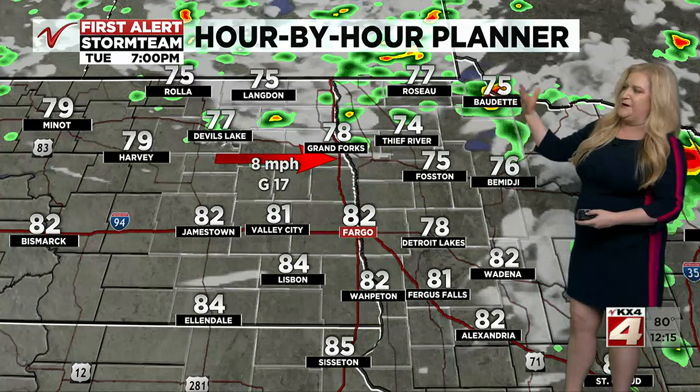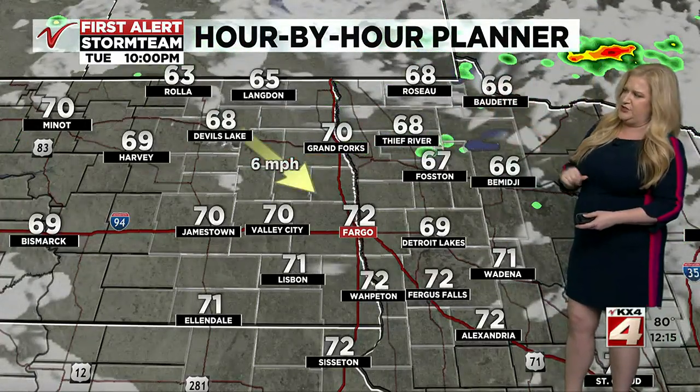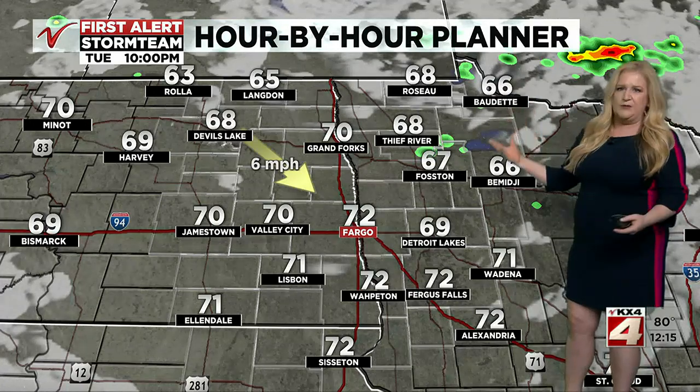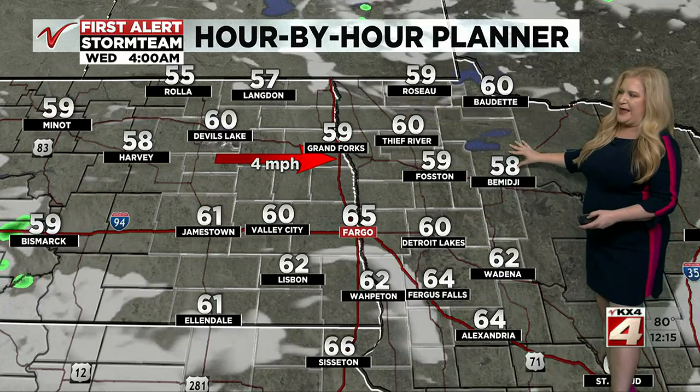We'll continue to see this into the later evening hours — this is 7 p.m. — and that will carry on into late tonight. But eventually, once that sun sets, we'll start to see those showers and thundershowers diminish, and we'll end up into a quieter night tonight into tomorrow morning as well.